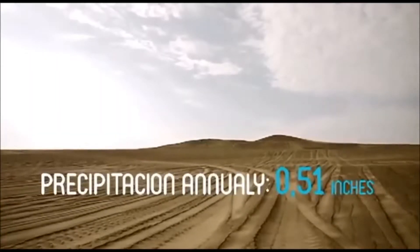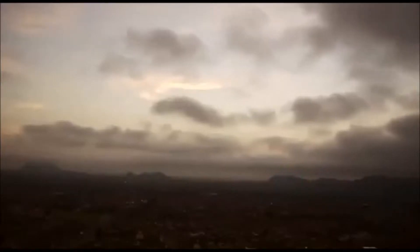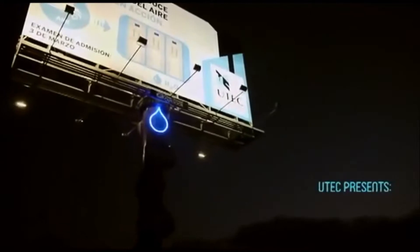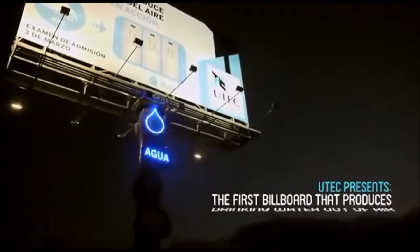The presence of rain in this region is almost zero, but the atmospheric humidity is about 98%. Inspired by this, we worked as a team — UTECH and the agency — to build the first billboard that produces drinking water out of air.